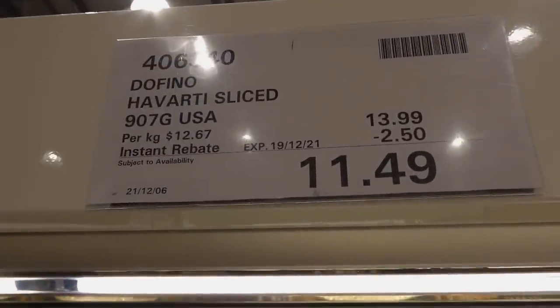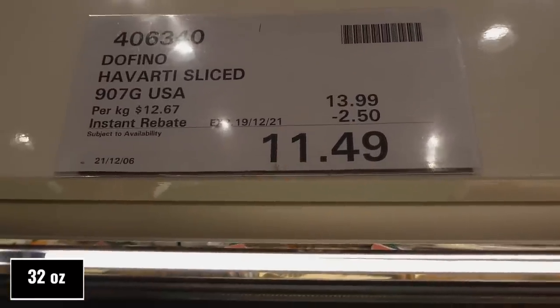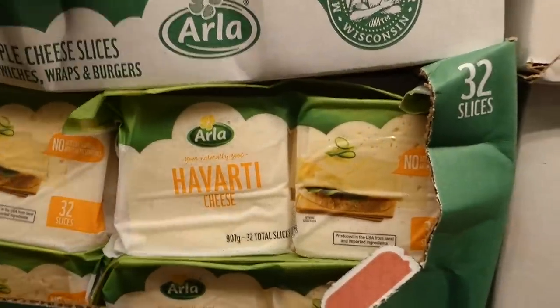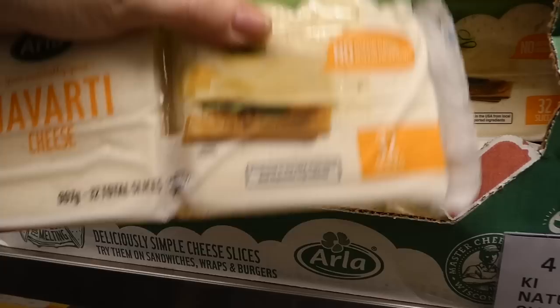Havarti sliced cheese from the USA — 907 grams — is $2.50 off down to $11.50 until the 19th. You get 32 slices of cheese, they're quite soft, and it says no artificial flavors or preservatives.